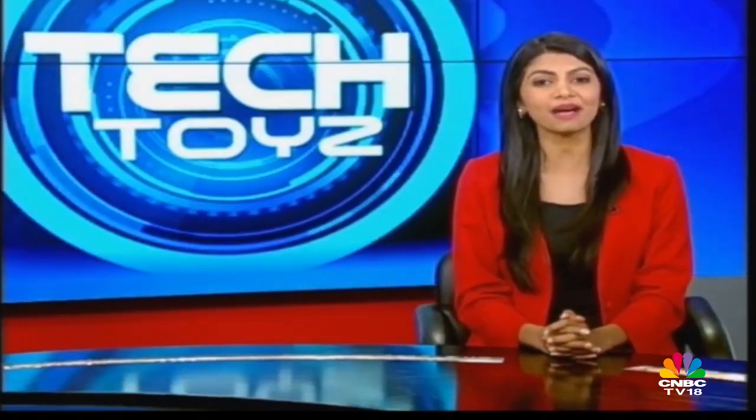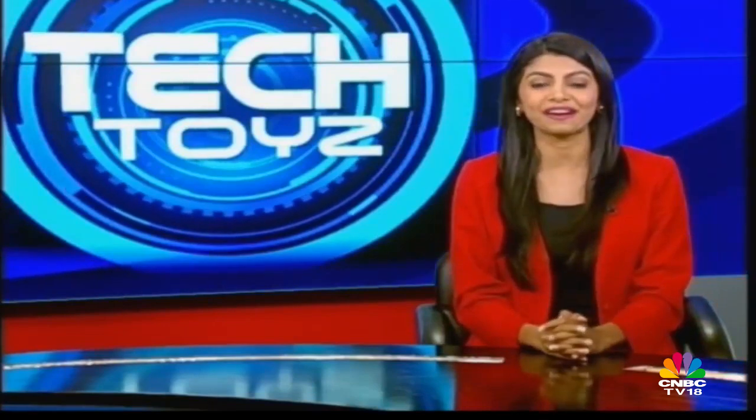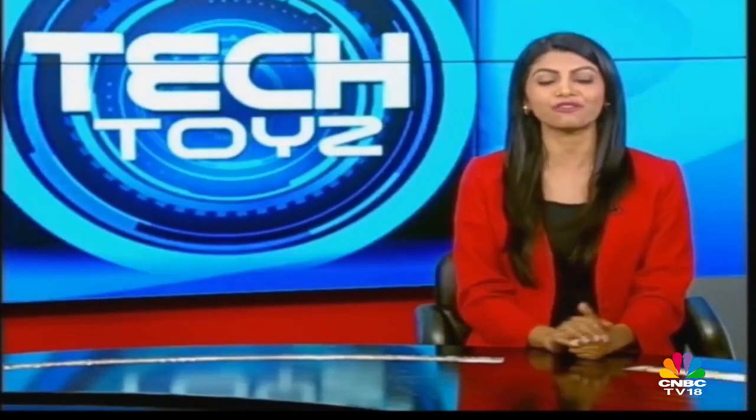On the show today, we'll look at the year gone by and get you a sneak peek of what 2018 has on offer. Let's start by paying homage to the top 5 smartphones of 2017.